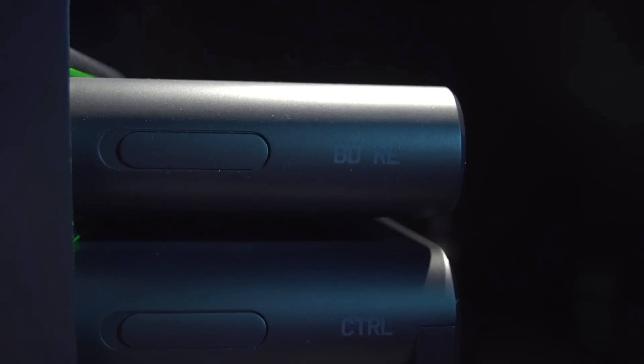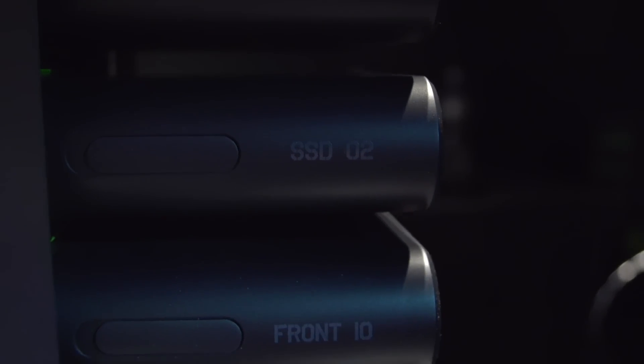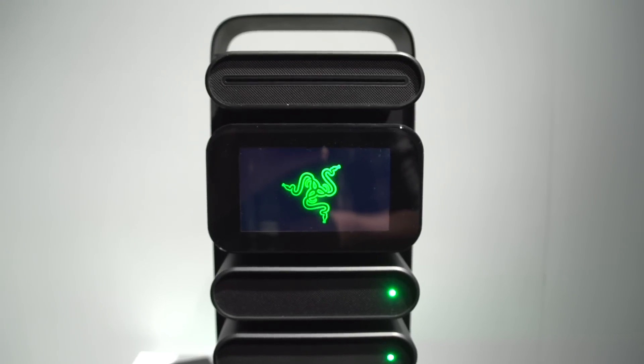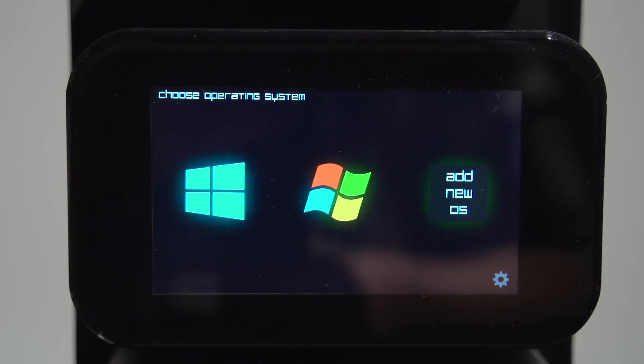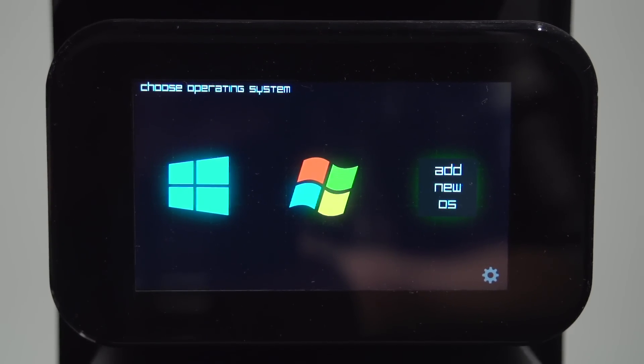We're super excited about Project Christine. What other types of modules do you envision? Obviously you have storage, GPUs, CPU-motherboard in one — what other accessories can you put in here? Well, we thought it was pretty cool that instead of a basic power button, someone suggested a status window where you could see the status of the units, and even choose your operating system at launch. We've really looked at keeping this absolutely open — any possible level of configuration, any possible level of customization.